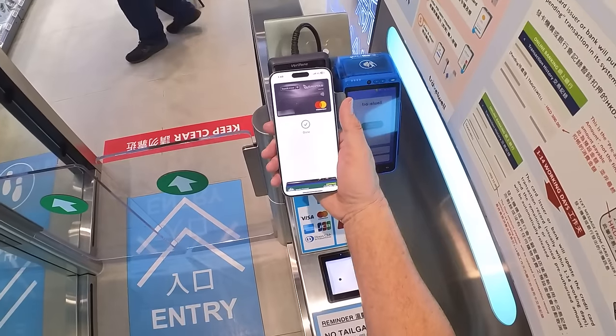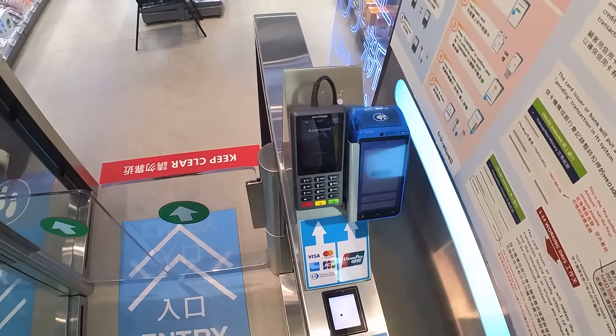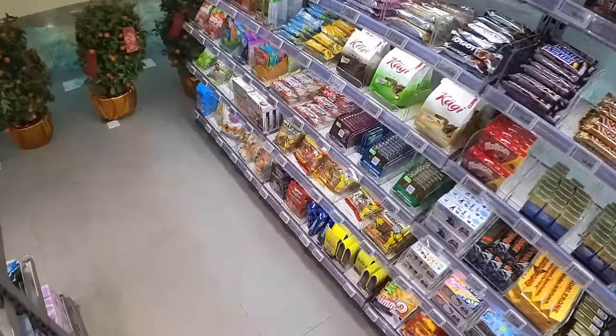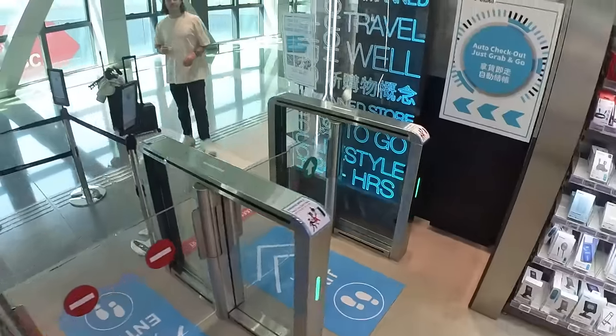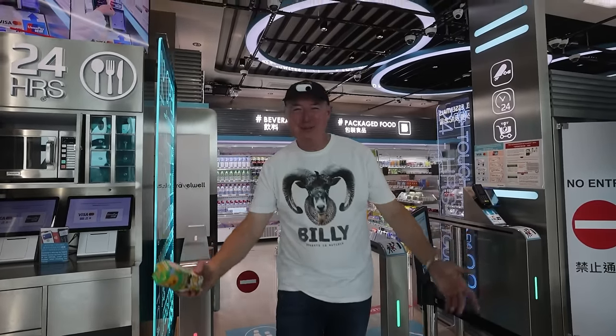I've never been to a contactless store before so I'm going to give it a crack. I put my credit card through my phone, got approved, and the gates opened. There are no staff except some announcement over the PA. I should buy something I don't need — and then I just walk out. That is phenomenal. That is the future of shopping.